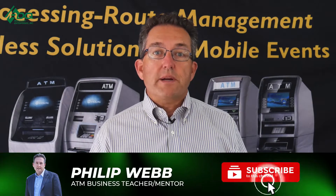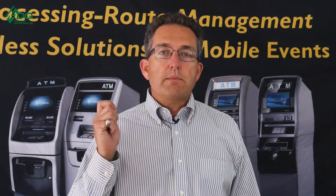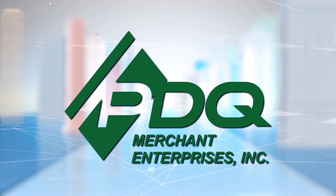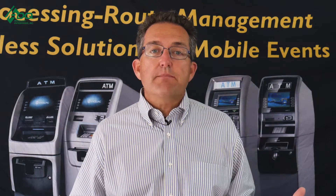Hi, this is Phil from PDQ Merchant Enterprises and the ATM Mastermind Group page. In today's video, we'll be talking about the top five ways to make my ATM business more profitable.